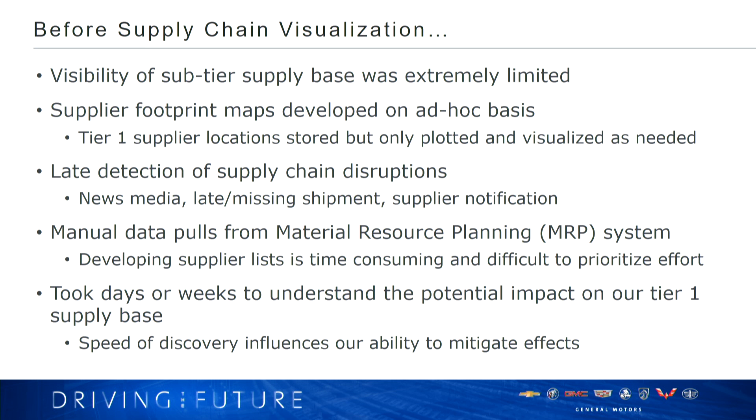Clearly there's a lot to manage from a complex supply chain with all the risks out there. Before we implemented our tool, we had quite a few challenges with our traditional crisis management process. We had poor visibility of our sub-tier supply base. A tier one supplier ships material directly to our plants; tier two suppliers are their suppliers; tier three are the tier two suppliers' suppliers, and so on. When I reference sub-tier, that's anybody that's not a tier one — we really didn't have great visibility to those suppliers. Our supplier footprint maps were developed on an ad hoc basis, and we didn't have a system to keep real-time updates of our current supply base.